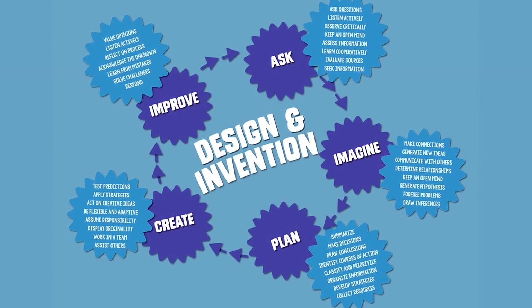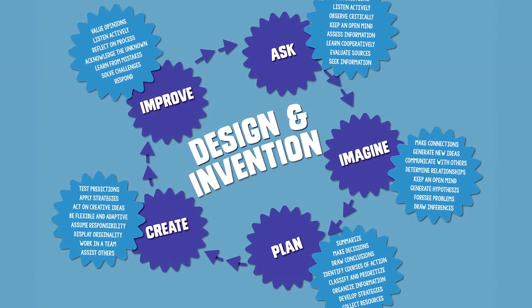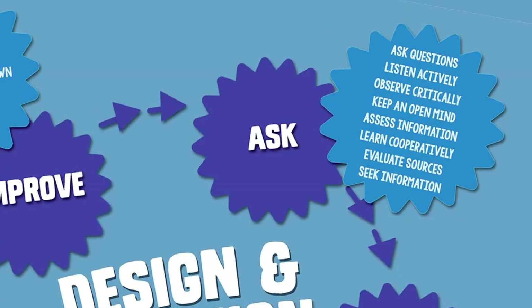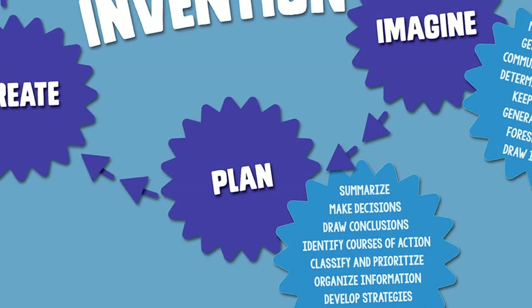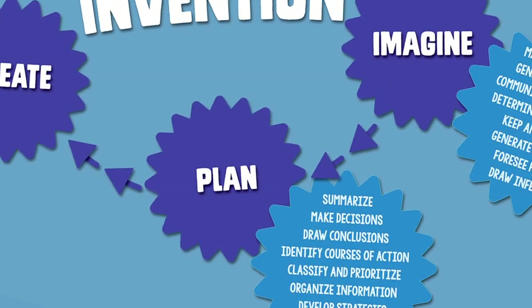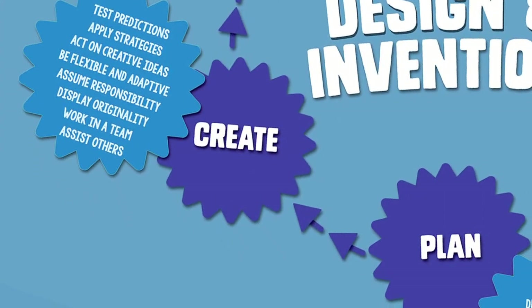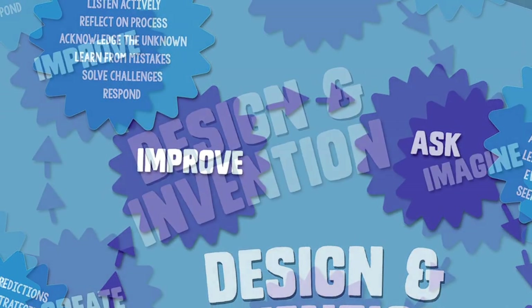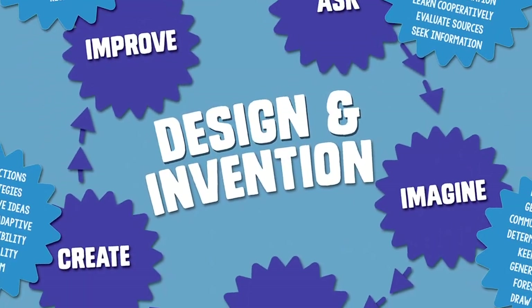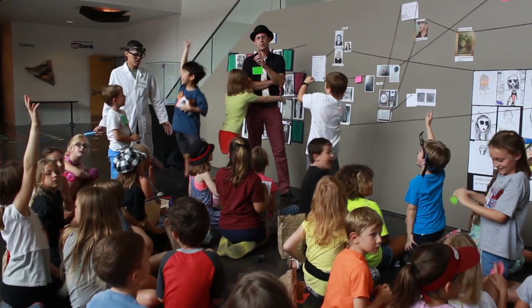Design thinking is what we've identified as the process that artists and scientists both use. They ask a question, they imagine what a solution might be, they make a plan to develop the solution, then they create it. When they're done, they look at it again, they analyze it, and they improve it, and then they ask a new question — because it's a circular process. And it's what connects what artists do in their studios and what scientists do in their laboratories.